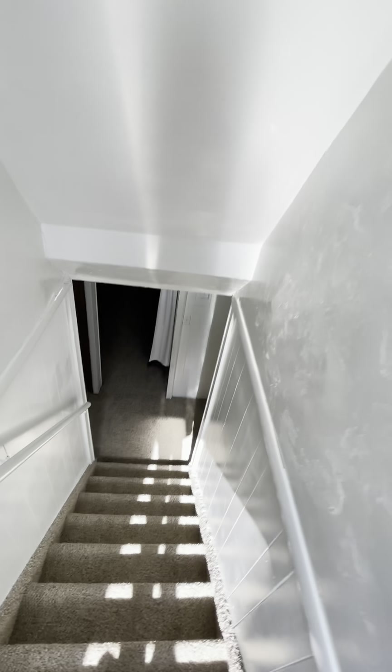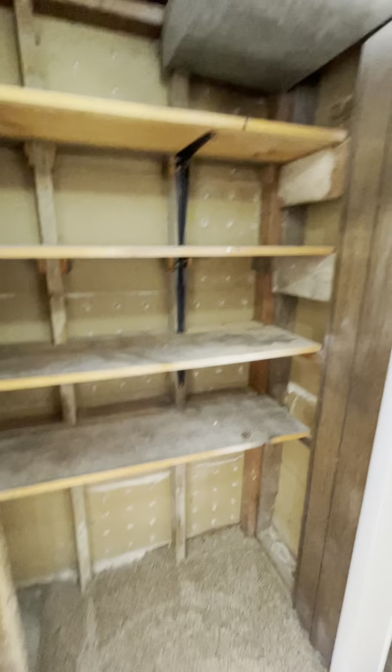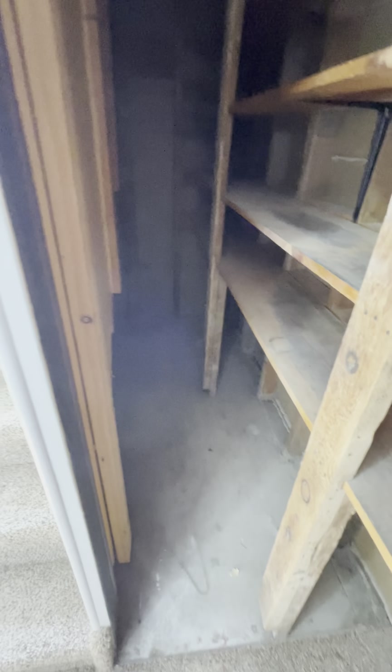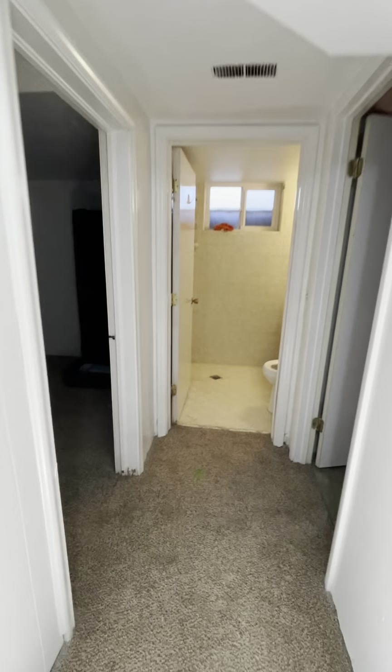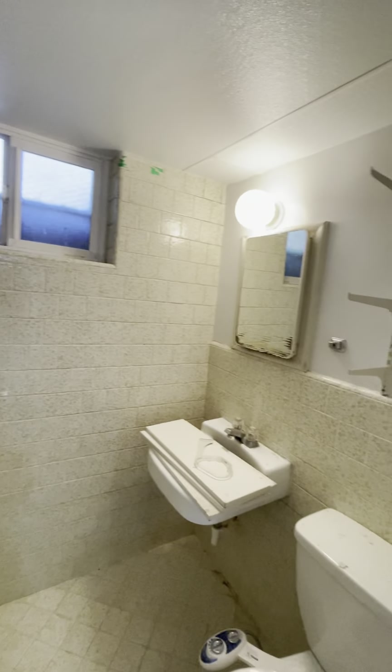Let's go downstairs. There's some shelving and storage right here. Then we have the half bathroom. And here's your utility room with the furnace — sorry, I did not turn on the light.